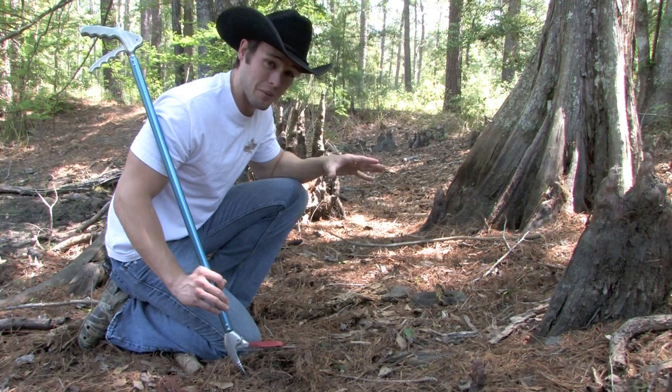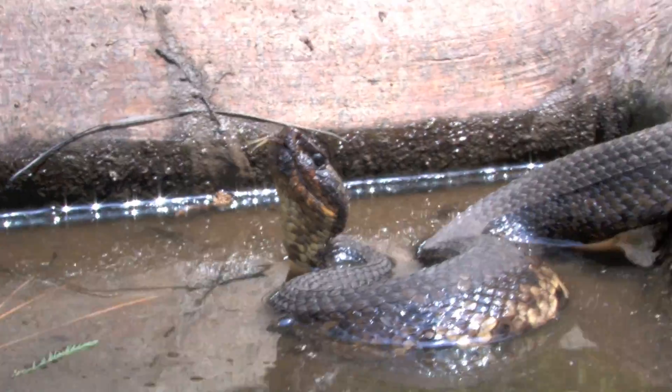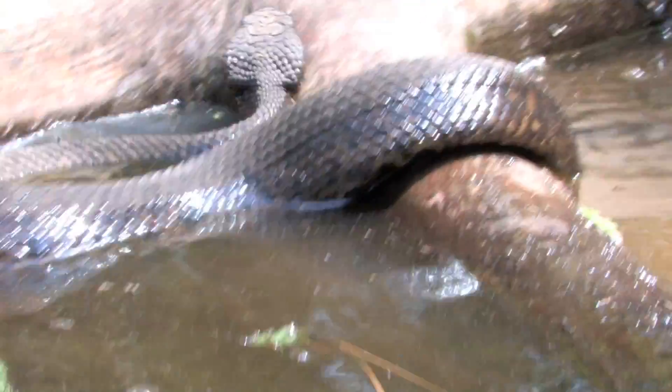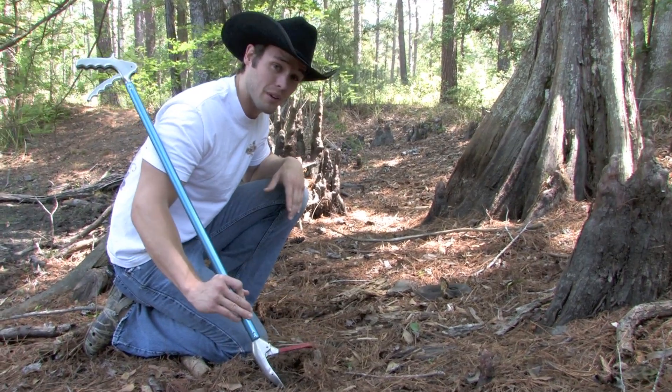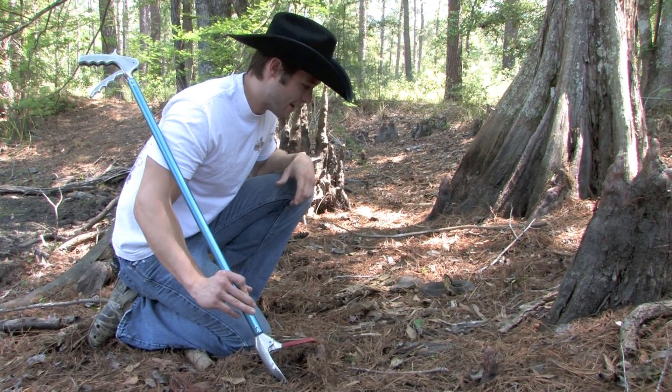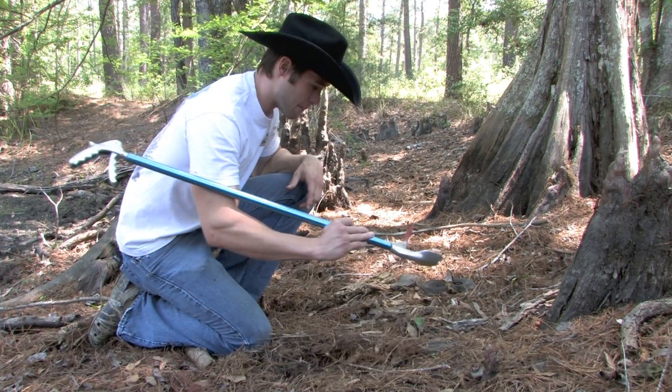One of my favorite snakes — the cottonmouth is pretty much the venomous snake of Texas, the venomous snake of the South. People fear these snakes, but I love them. Cottonmouths are the king of the swamps, and I'm just grateful to see one. Truly a blessing to see this cottonmouth, guys.